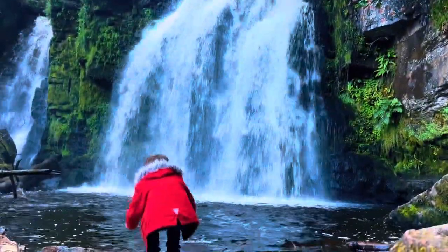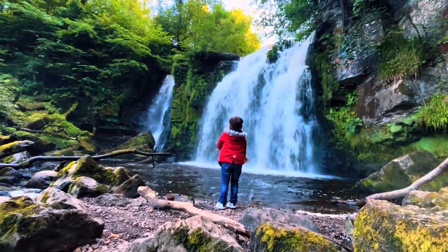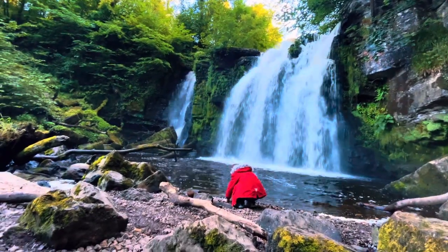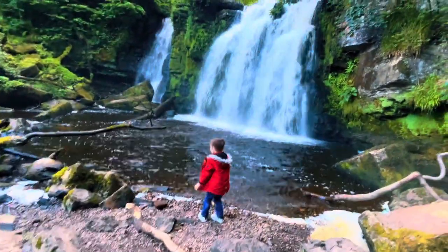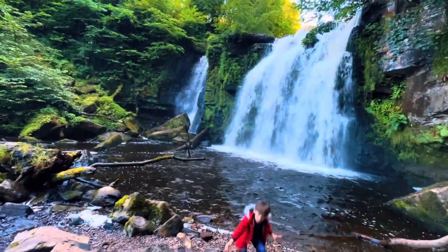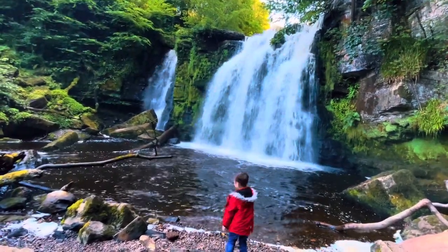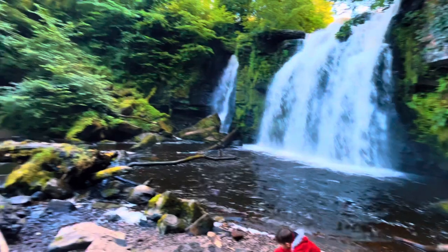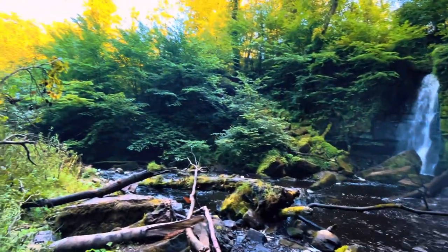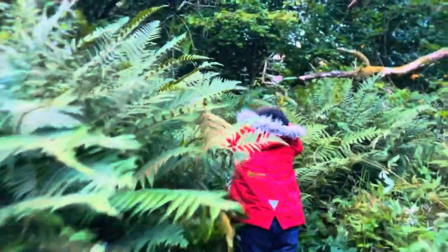Definitely he's loving it. On the way back he accidentally walked in mud, and I had to carry him all the way back up the hill.